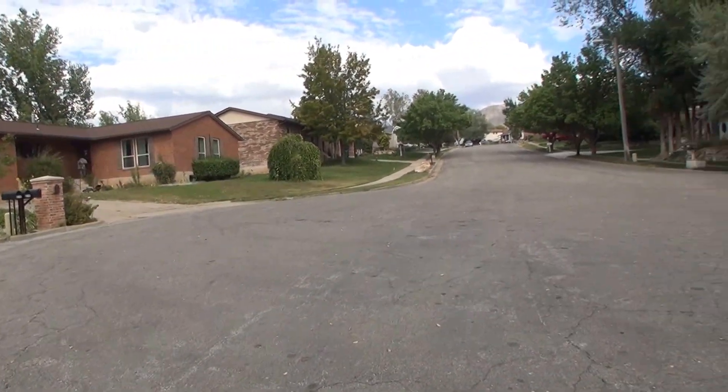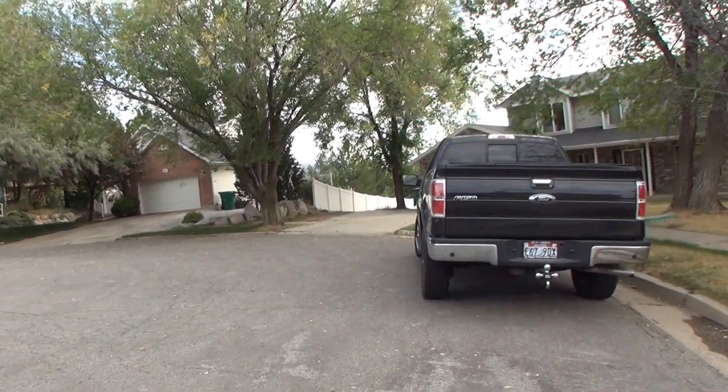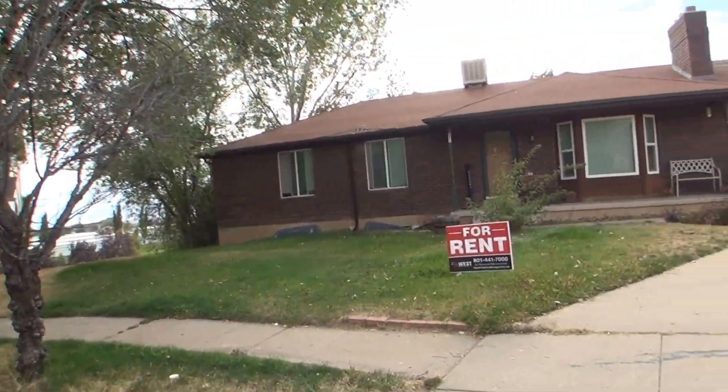I'll give you a panoramic here of the neighborhood. It's located in a nice, quiet cul-de-sac just east of Hill Air Force Base. A lot of mature landscaping and trees make it a beautiful area.